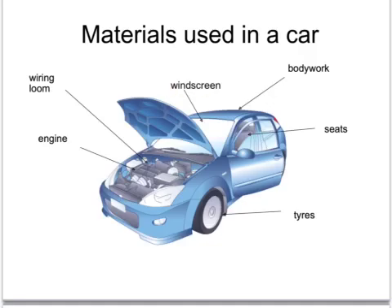For example, the windscreen is made out of glass because it is transparent and will not react with water. The seats are covered with fabric or cloth because it's flexible. Tyres are made out of rubber because they are slightly elastic so they can be inflated, and also flexible so they ride over bumps. The engine block is made out of aluminium because of its low density, making it lightweight. The wiring loom is made out of copper because copper is a very good electrical conductor and also flexible, meaning it can be bent around corners within the car.